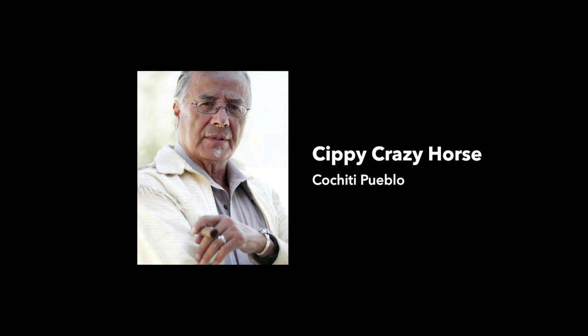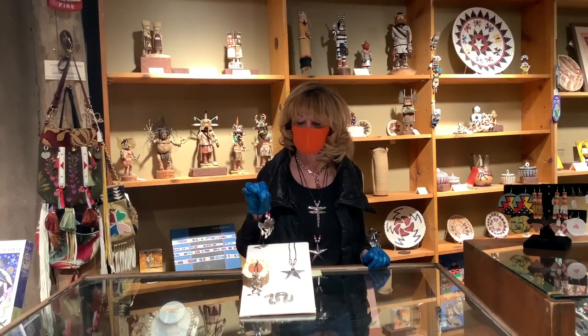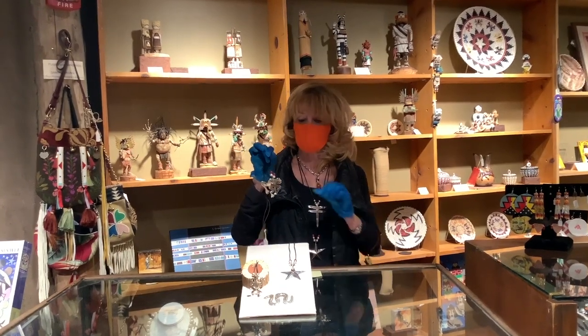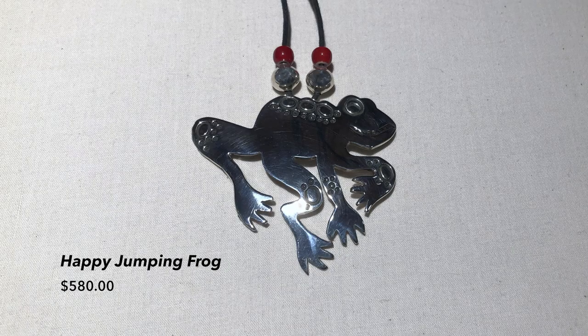For me, I like Sippy Crazy Horse's jewelry. First of all, we have our little frog. This is actually an earlier style that Sippy did, and Ken had him redo it again because it brought so much joy. This little frog is $580 and it's called the Happy Jumping Frog.